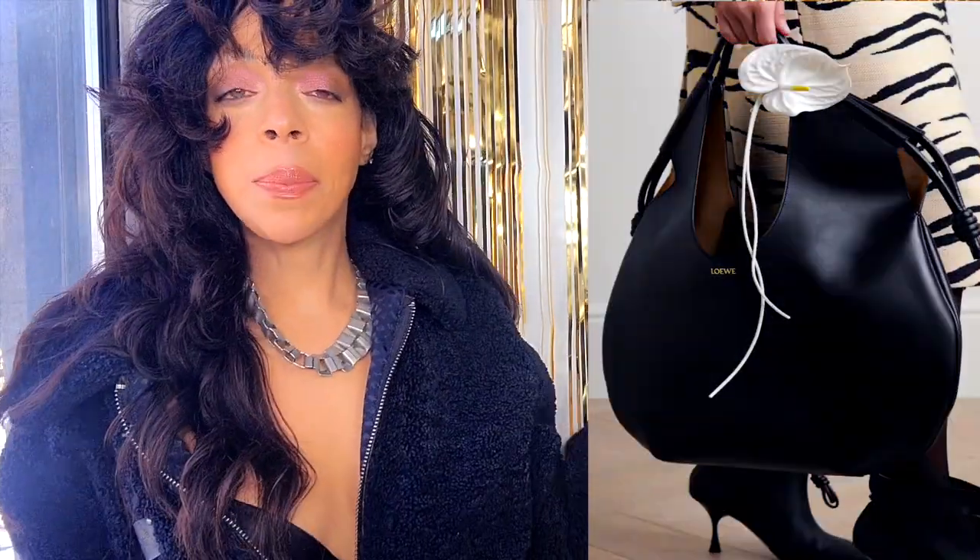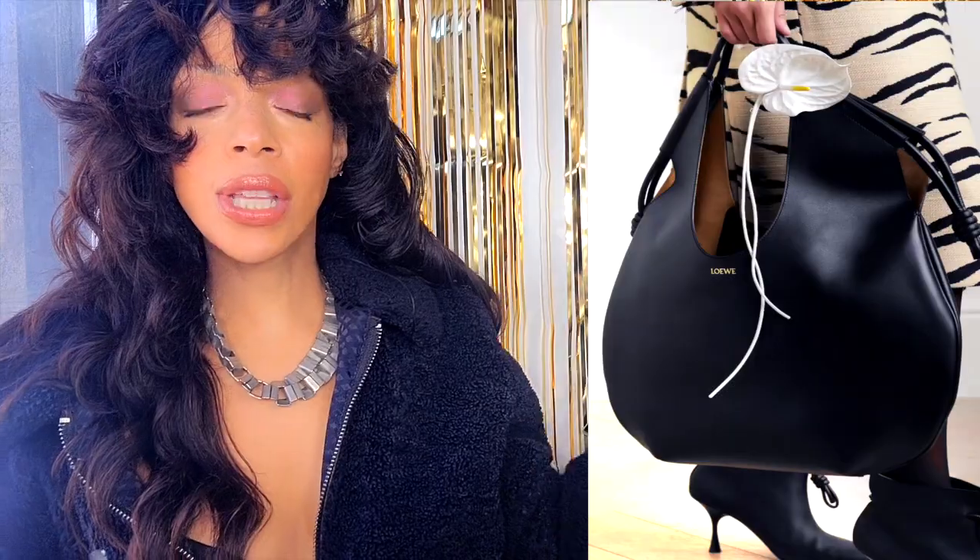Number six: the Paseo Leather Tote Bag. This is a badass bag — one I would wear and use all the time here in New York City. I'd go to work with it and throw in everything I need: my lipstick, my sneakers, my heels if I'm going out after.